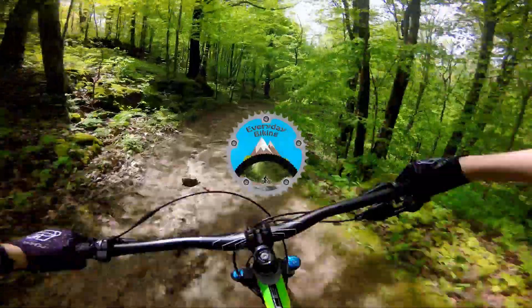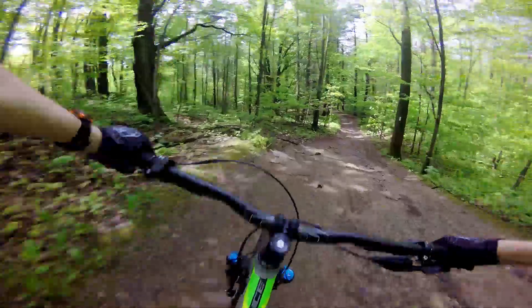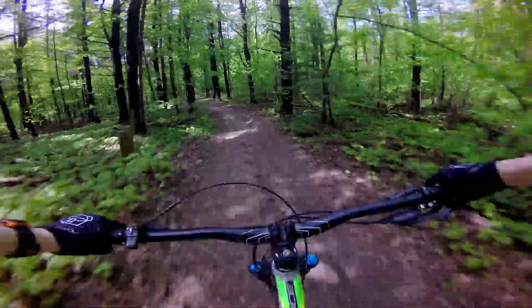What's up guys, it's Alex from Everyday Biking, here with another bikey. Oh my god, I almost died — it's so muddy today.